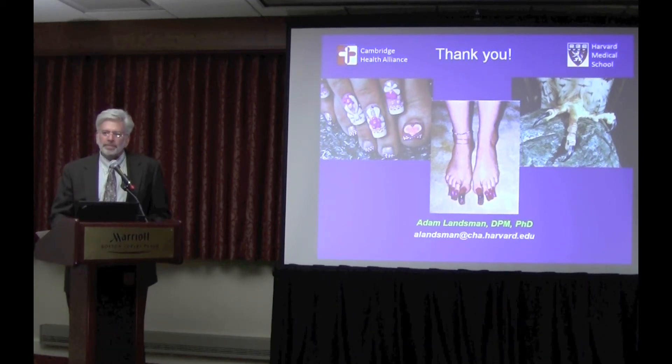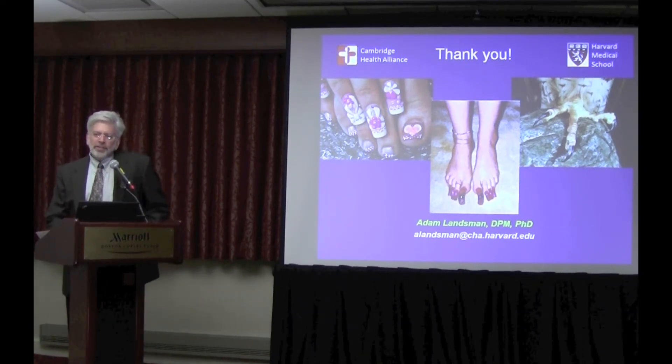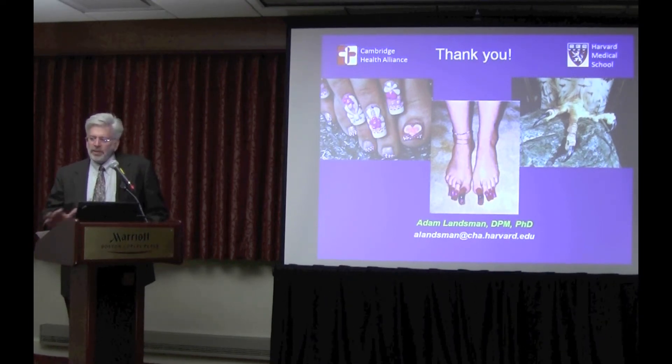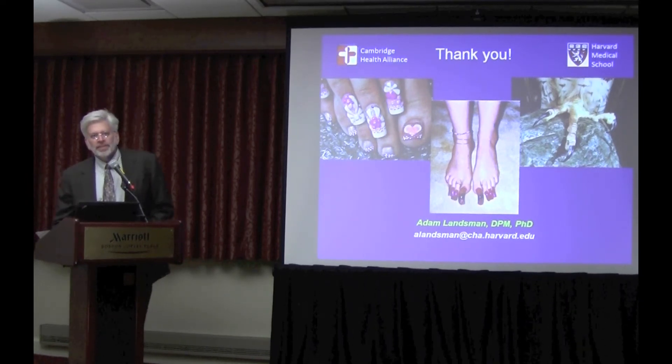I like to debride the nail — not because I'm worried about nail penetration by the fungus, but because I think it decreases the fungal burden. The more you get off the surface, the less you have to kill. Regardless of penetration of the nail, I still like the idea of grinding.